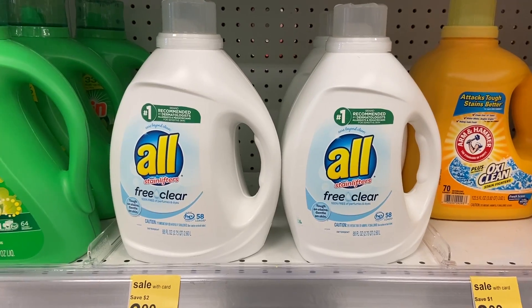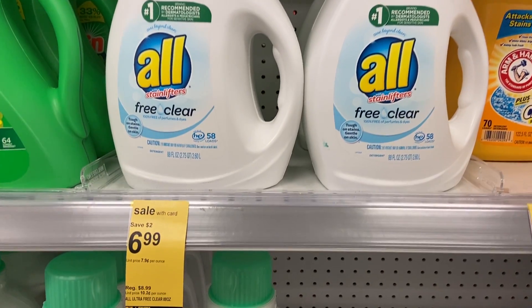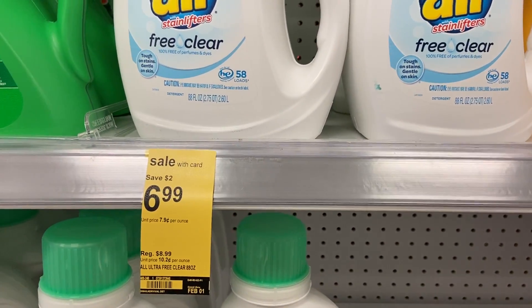One more detergent deal: All detergent in the big 88-ounce bottle is on sale for $6.99. Scan the barcode with your Walgreens app because there's a two dollar digital offer on this size, bringing it down to $4.99. No rewards needed — just use the digital coupon for a really great price.